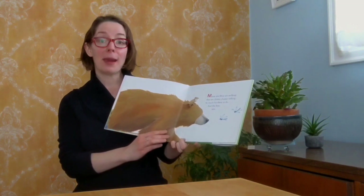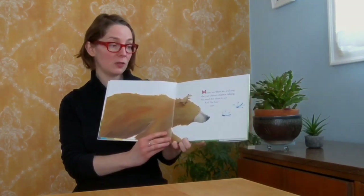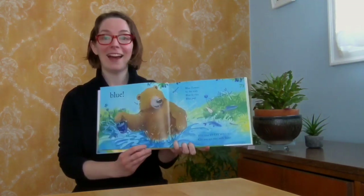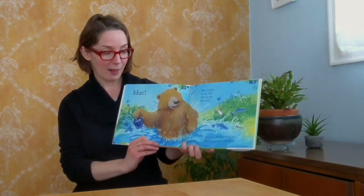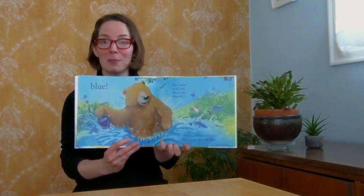Bear. Mouse and Bear are walking. They are chitter chatter talking. So much for them to do. And Bear sees... Blue! Blue flowers by the trail. Blue berries, blue pale. Blue, blue everywhere. Can you spy Blue with Bear?